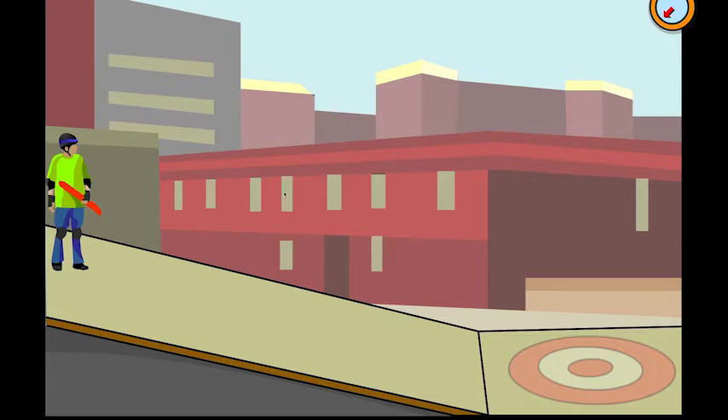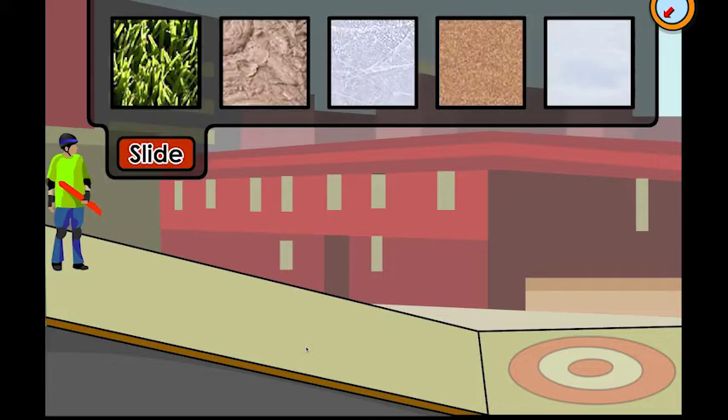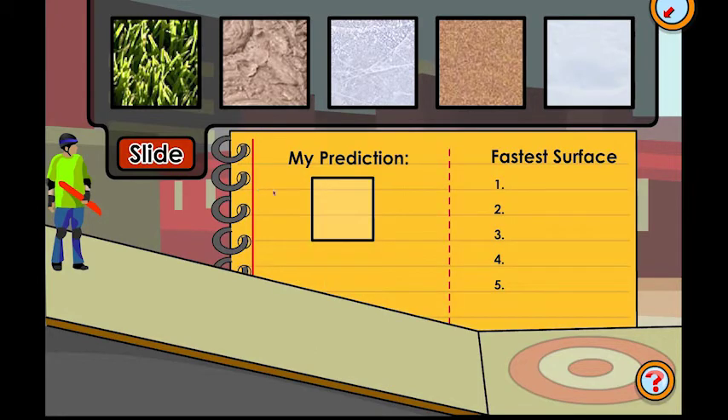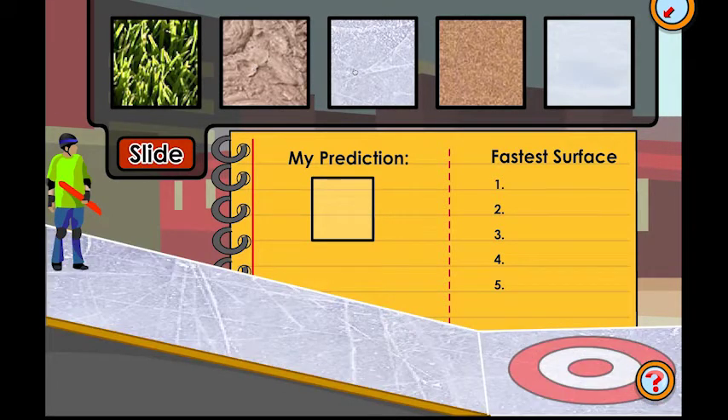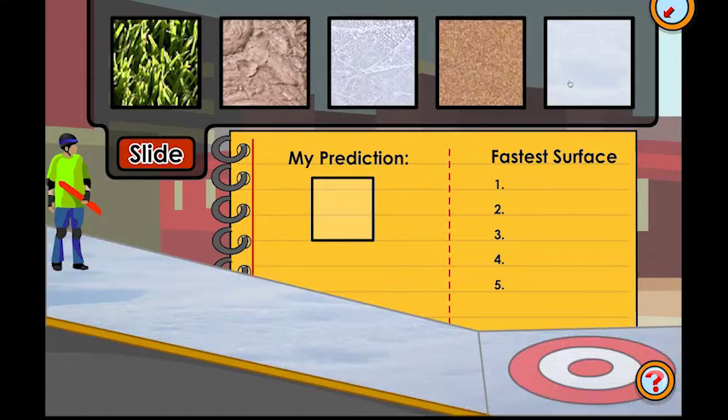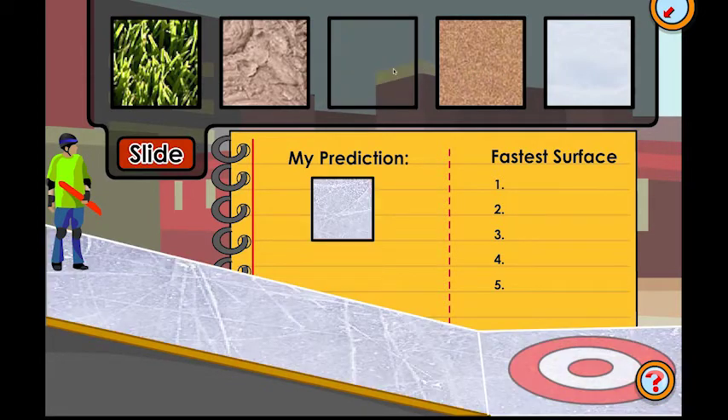Since Steven can't roll down the ramp, he'll need to slide. So we'll need to test all of the surfaces to find the one that will get him to the bottom fastest. Predict which of these surfaces you think will get Steven to his target fastest: grass, mud, ice, sandpaper, snow. Your prediction is that Steven will get to the target the fastest sliding on the ice. Let's get Steven moving so we can test your prediction. Click the slide button to start the test.